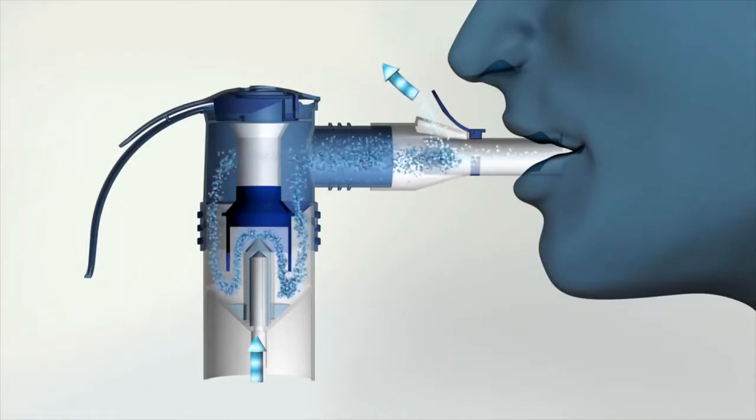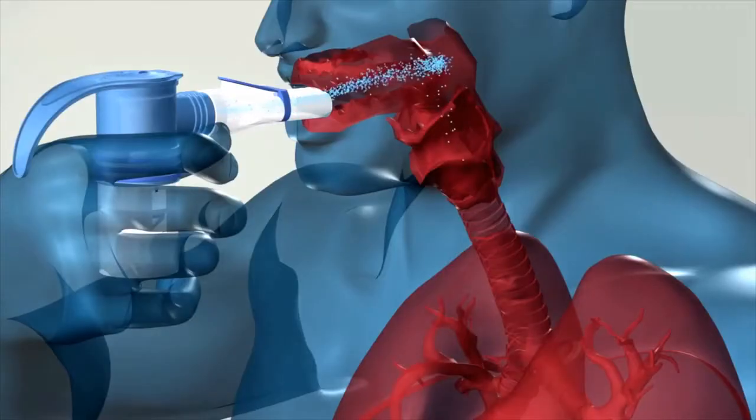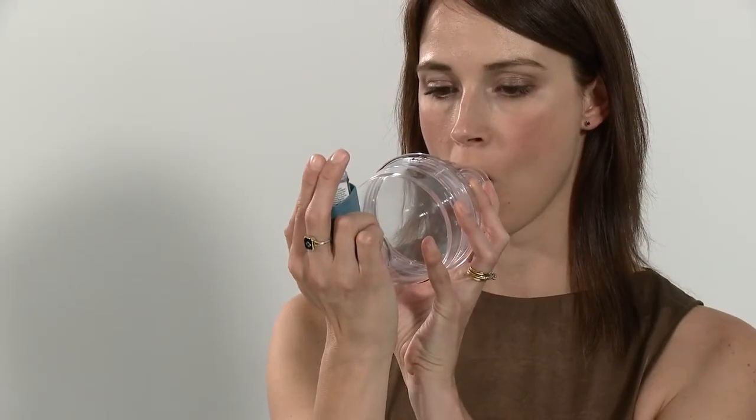To gain maximum benefit from nebulised medications, it is important to optimise delivery by choosing the appropriate equipment and inhaling with the correct technique. If bronchodilators have been prescribed, administer them before commencing treatment with this device.